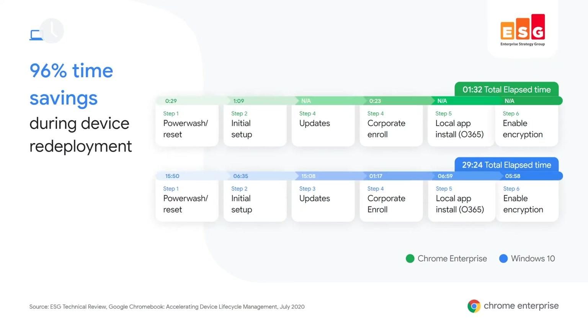Now let's look at a redeployment situation — preparing a device for reintroduction into our workforce. Here we see an even more dramatic time savings: 96%, with a total elapsed time of one minute and 32 seconds. There are steps in the deployment phase not necessary with Chrome devices, but the real dramatic time difference comes at the reset and update steps. This is because a factory reset of a Chrome device — a power wash — doesn't remove the OS updates. It leaves it at the most current version of the OS, ready for enrollment. So not only is the reset process itself much quicker, but the update step is altogether eliminated.